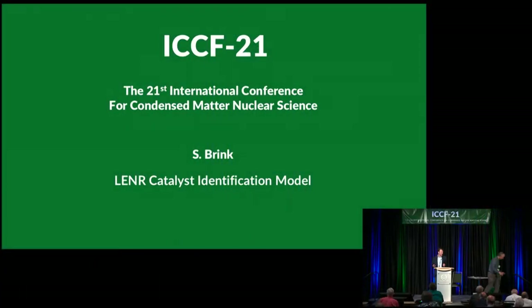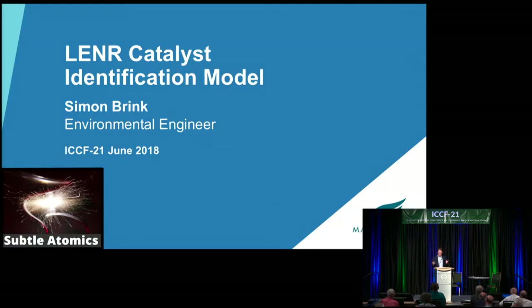Hi everyone. It's been a fantastic conference and I've really enjoyed meeting so many cold fusion enthusiasts and got to chat to some really amazing people. I'll just start by saying I love cold fusion. Cold fusion is amazing. But I'm also impatient about cold fusion.